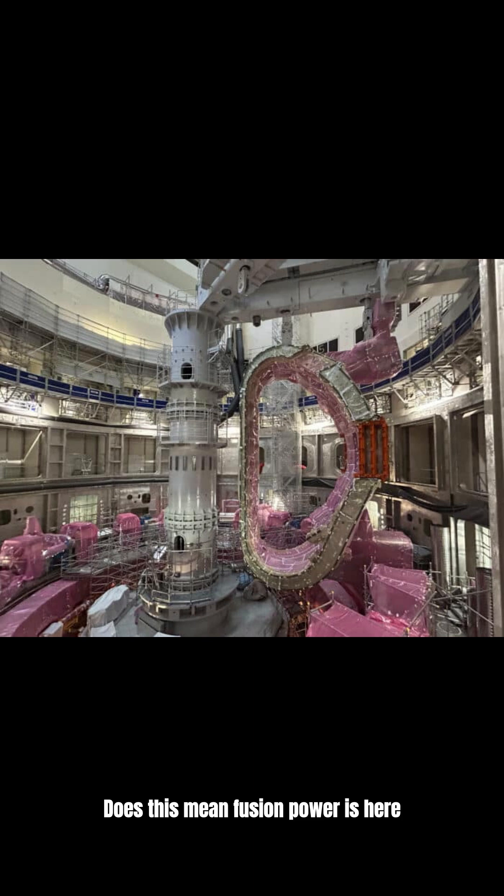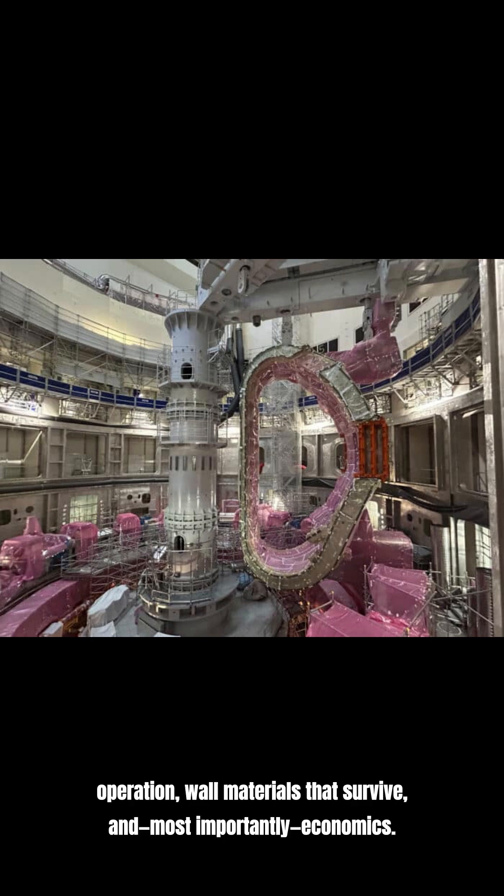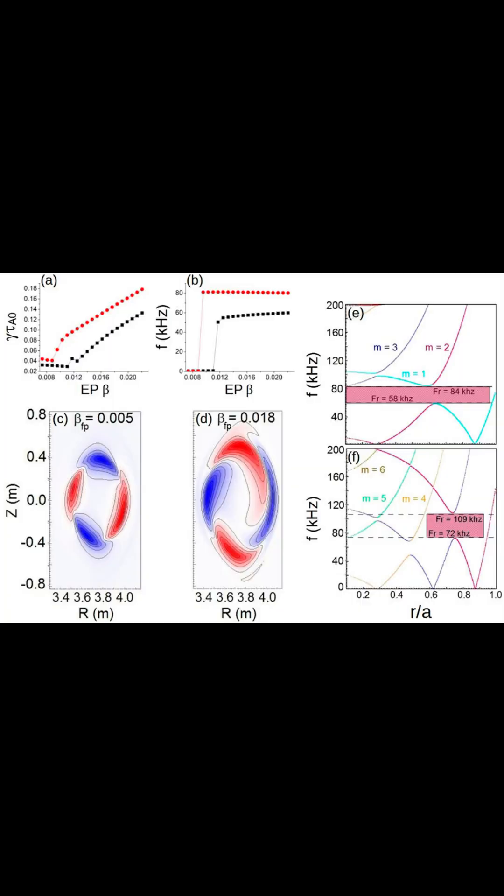Does this mean fusion power is here next year? No. Fusion still has to prove scale-up, continuous operation, wall materials that survive, and — most importantly — economics. But it does mean one of the bottlenecks just loosened. And fusion progress is basically a long list of bottlenecks.